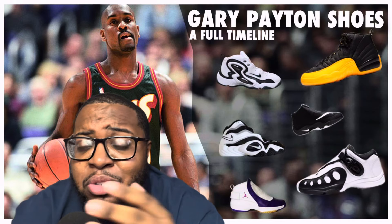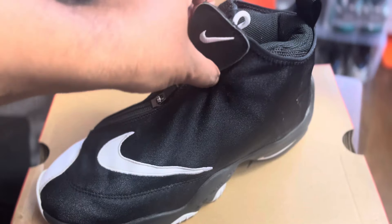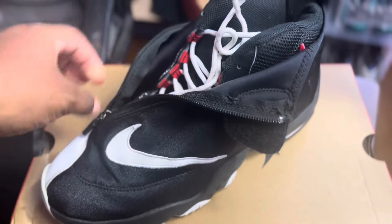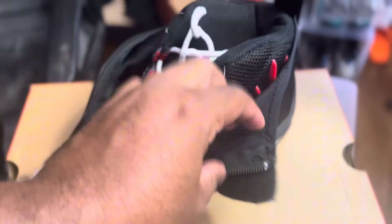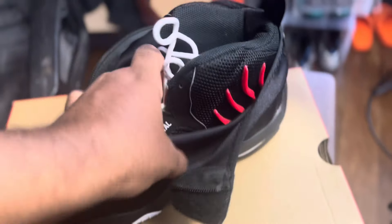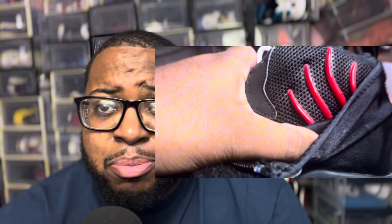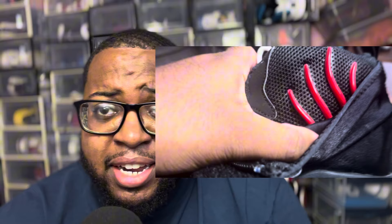Back to the shoes — Gary Payton's best shoe in his whole arsenal throughout his career, no debate. The Zoom Flight 98 was the first shoe to use a full-length zipper. It's not the first shoe to use a zipper, but a full-length zipper — that's what made it super popular. The full-length zipper was to cover up the monkey paw inside and also to fit glove-tight, like The Glove. The monkey paw system was to help prevent ankle sprains — very innovative of Nike back in 1997–1998.